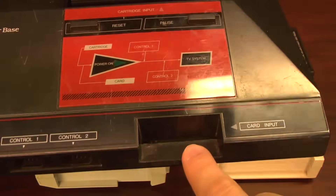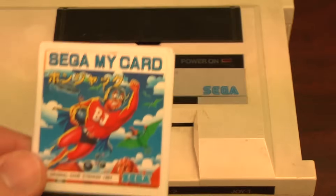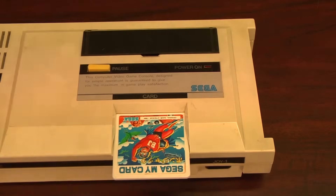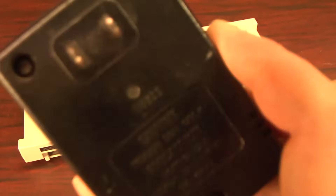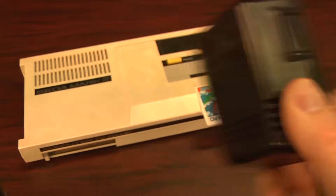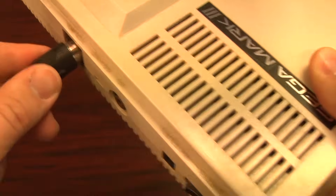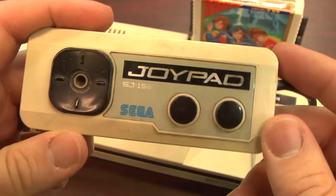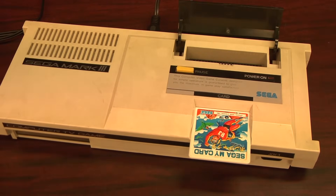If you look at a Master System it's basically the same thing — the Master System will even run with the same cables and power supply. The Sega SG-1000 required use of the card catcher to play the Sega My Cards; the Mark III just has it built right in. It's got a little door that protects the cartridge slot. The Mark III is so similar to the Sega Master System I wondered if it would play Western Master System games — but no, they don't fit. Different cartridge sizes, but those Sega cards look pretty similar.